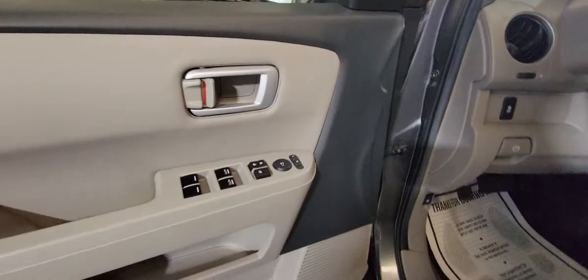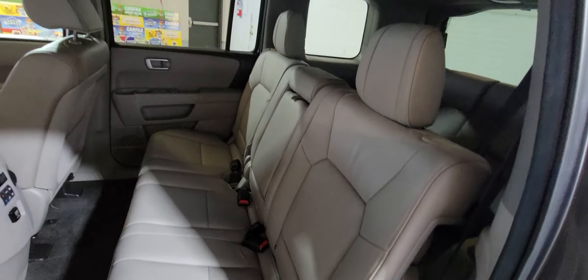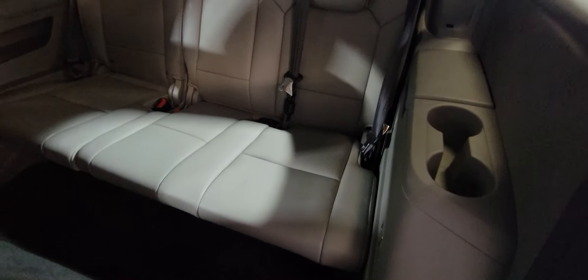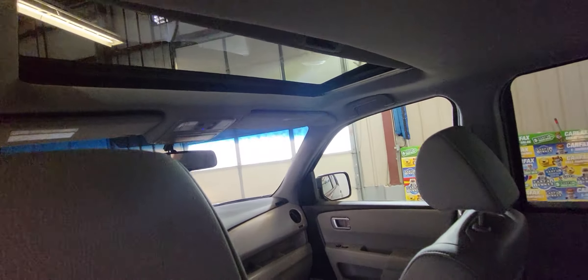It's got the power trunk. This is a full-size SUV, so it's got three-row seating. The interior is in excellent condition — nice looking. There's the third row — no problem at all, very nice and clean. There is a sunroof as well, beautiful all around.